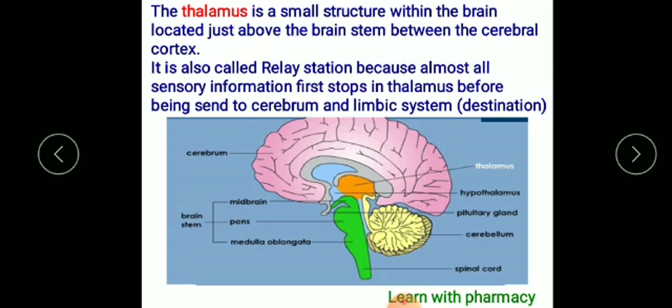The first part is the thalamus. The thalamus is a small structure within the brain located just above the brainstem, between the cerebral cortex and the brainstem. It is also called the railway station